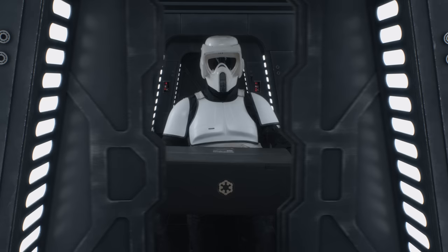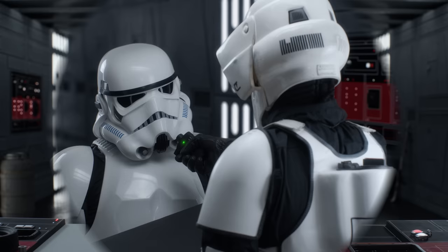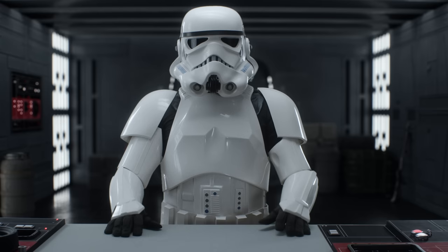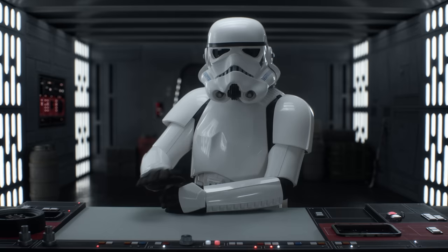TK-421, I have a classified delivery for you. Identify yourself. What's up, fellow troopers? I'm TK-421, and welcome to my weekly unboxing and review episode of Imperial Equipment and Gadgets.